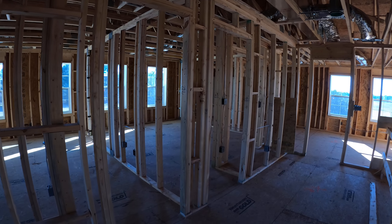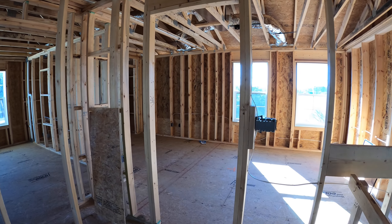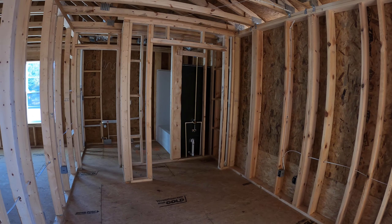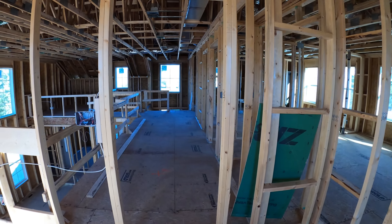And then three bedrooms on the second floor — this can also be configured as a four bedroom in this space. This particular house we added another bathroom on the second floor, so we have an en-suite bathroom in this large bedroom.